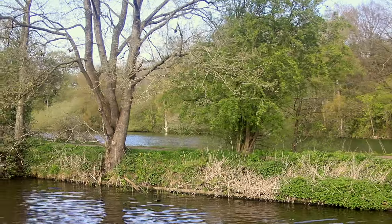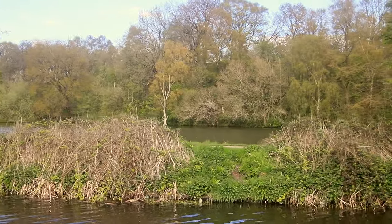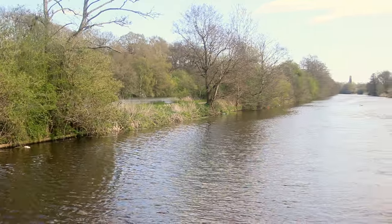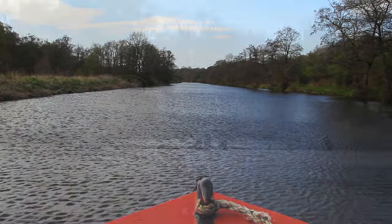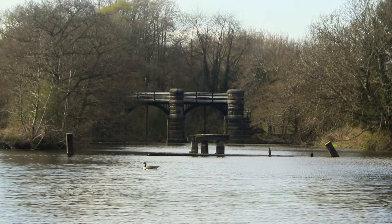Many of the ponds around here have been caused by subsidence from the mining. This long straight is Vale Royal Cut, a channel dug alongside the river during the 1790s, which allowed much larger craft to access downstream.